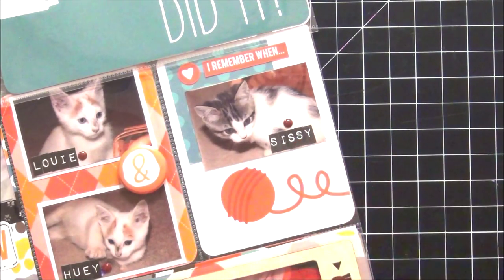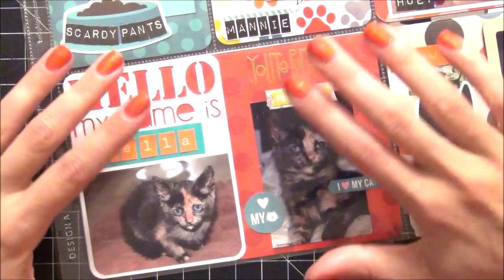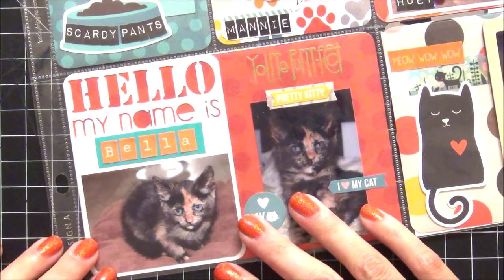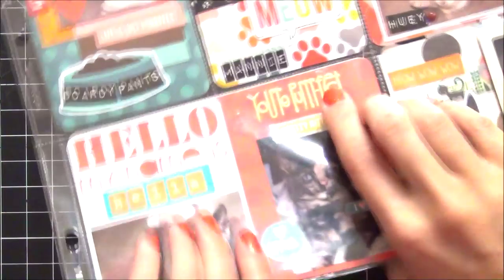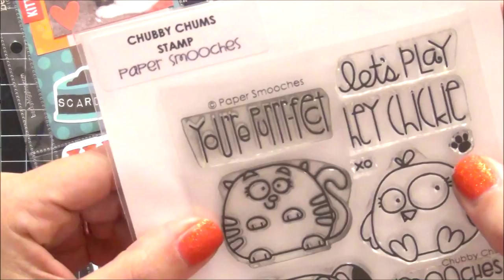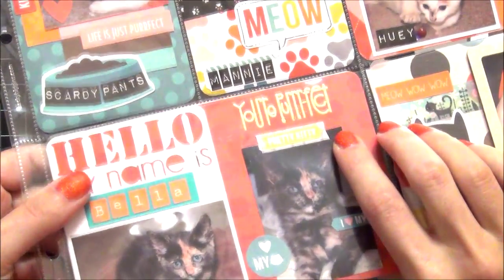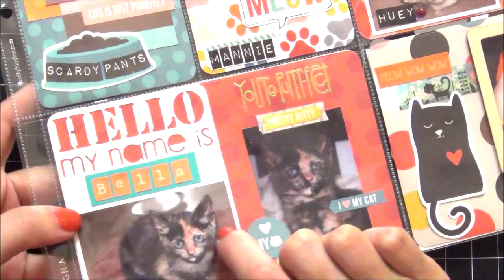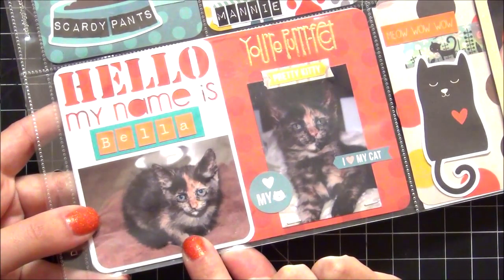This last card says hello, my name is Bella. The reason I did a bigger card is because — for those of you that follow me on Instagram — this is the cat that my husband and I decided to keep. She is so super adorable; these were her baby pictures. I stamped 'You're Perfect' from Paper Smooches Chubby Chum set and heat embossed it with gold embossing powder. The die cut card that says hello my name is was from a past Scraptastic kit, so I was really glad to be able to use it.